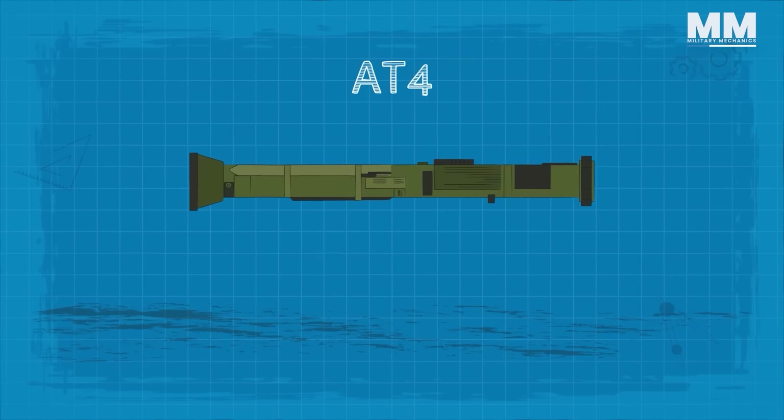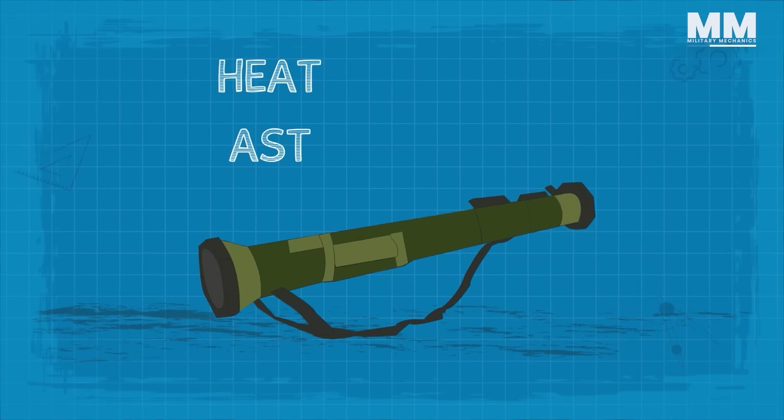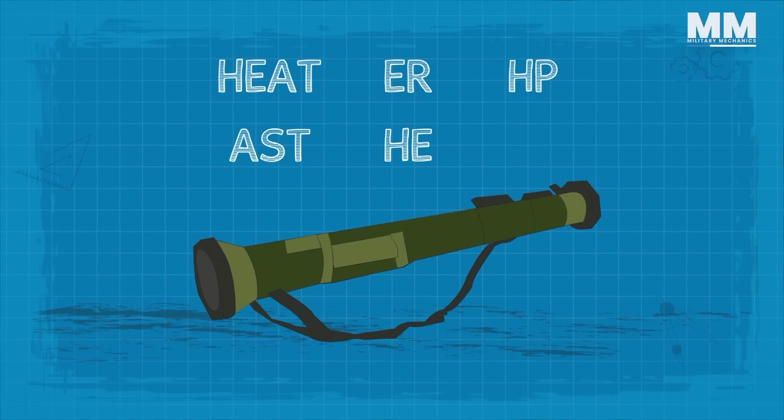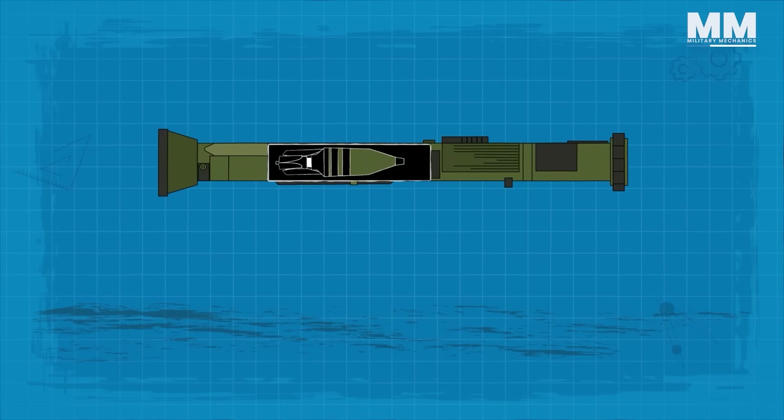The AT4 has different projectiles, including HEAT, AST, ER, HE, HP and RS. The projectiles are preloaded into the launcher.